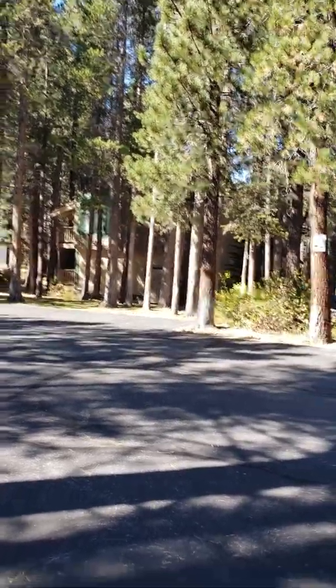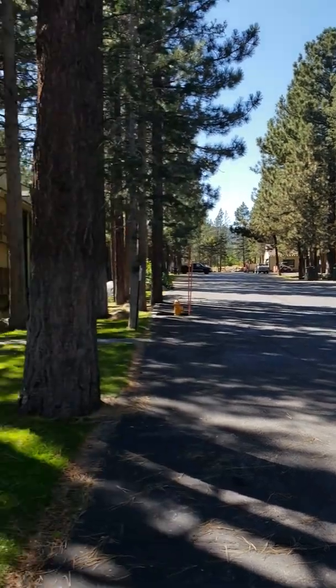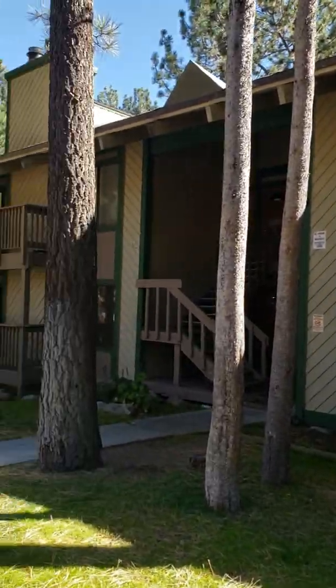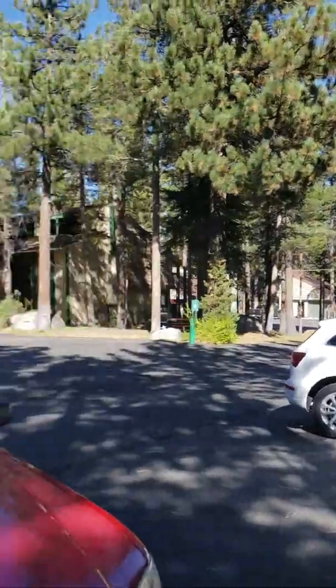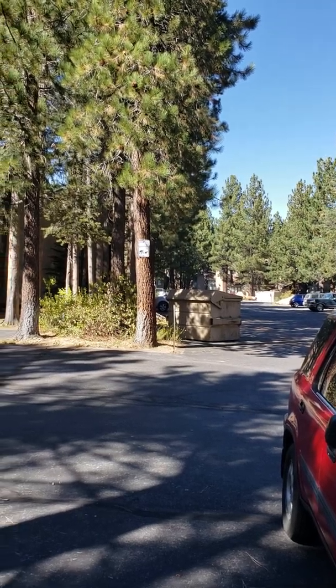Here is Sunshine Village unit 141 in the back row. It's a good location in the project. That's Meridian over there. Across the street is St. Moritz Condos.